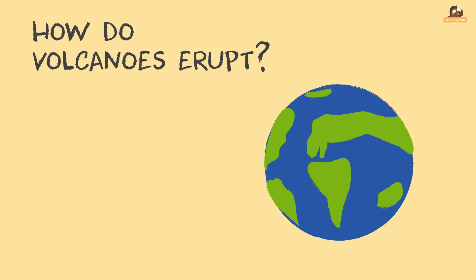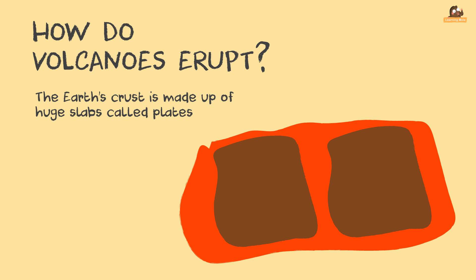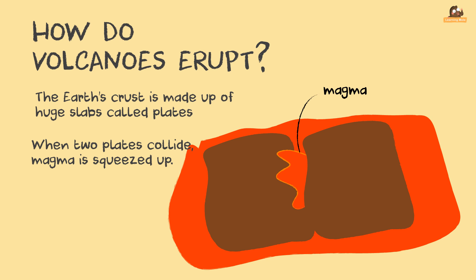How do volcanoes erupt? The Earth's crust is made up of huge slabs called plates. These fit together like a jigsaw puzzle. Between the Earth's crust and mantle is magma, which is made of rock and gases. When two plates collide, one section slides on top of the other and the one beneath is pushed down. Magma is squeezed up between the two plates.